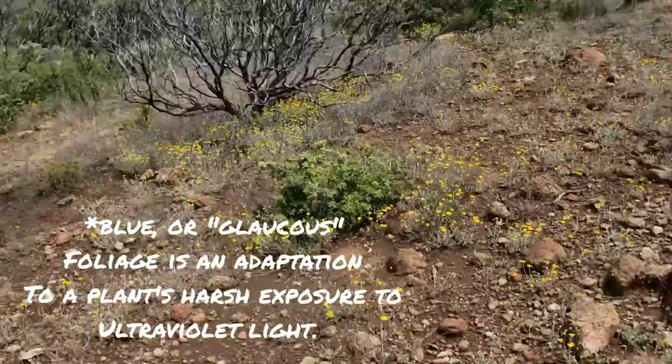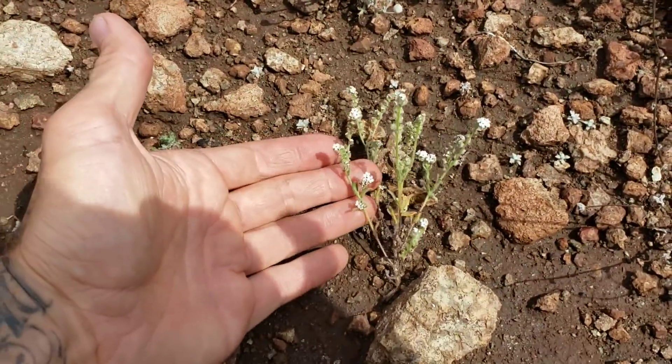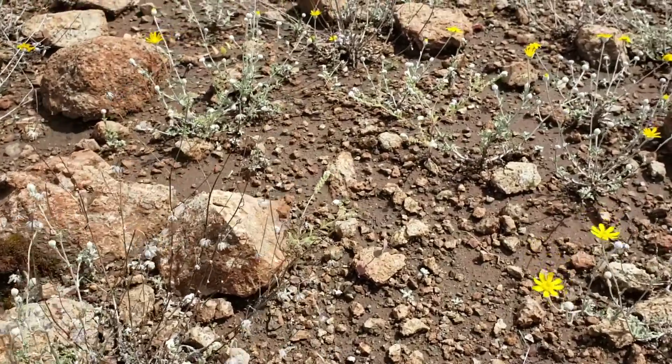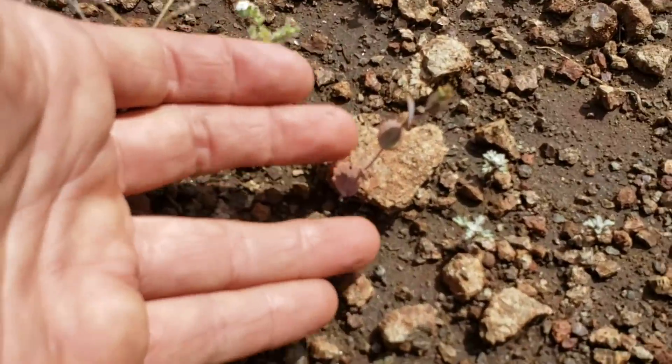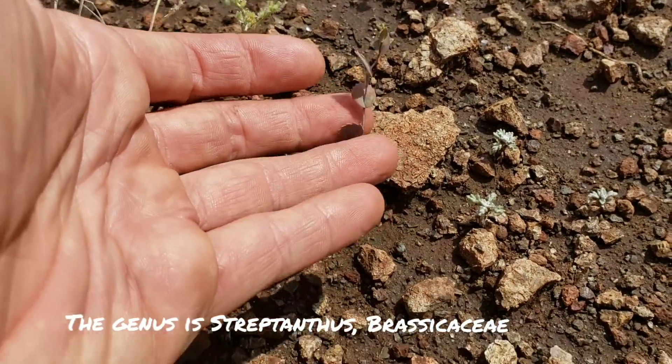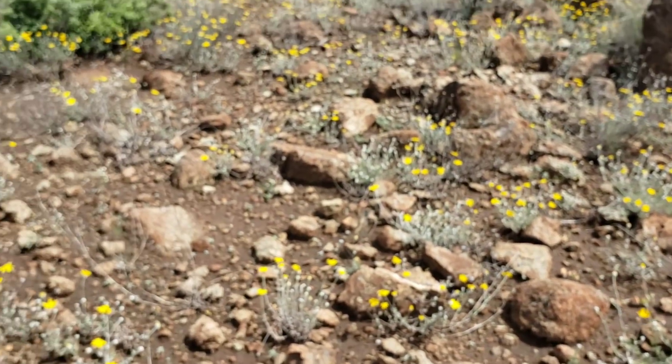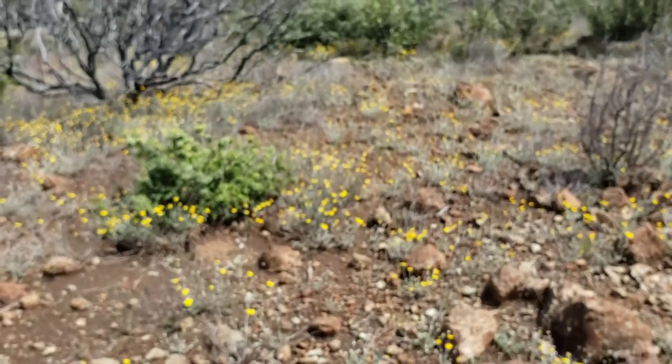Here's one of the 9,000 species of Cryptantha — Boraginaceae — and you got a cool little Streptanthus over here too, which is the kale family. This is a fascinating genus. This little plant may look boring, but it's able to tolerate some of the harshest soil chemistry that's out there.